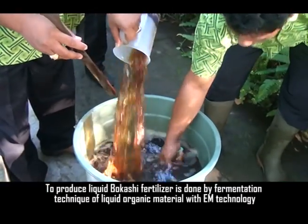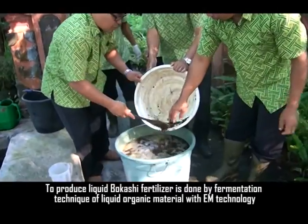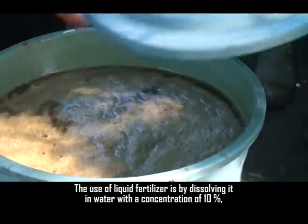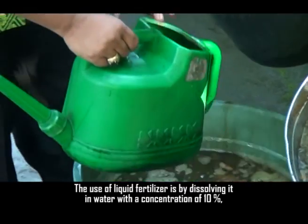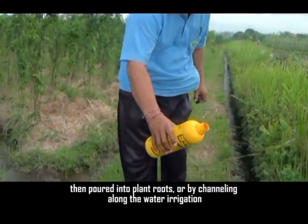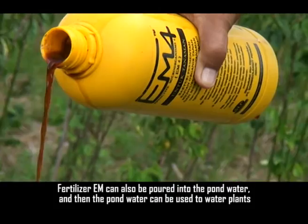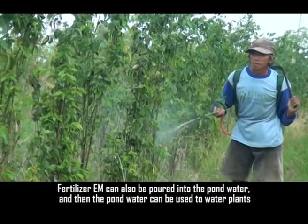To produce liquid Bokasi fertilizer, fermentation of liquid organic material is done using EM technology. The liquid fertilizer is applied by dissolving it in water at a concentration of 10%, then poured into plant roots or channeled along water irrigation. Fertilizer EM can also be poured into pond water, which can then be used to water plants.